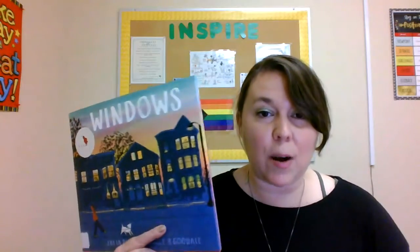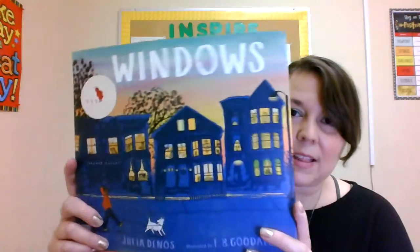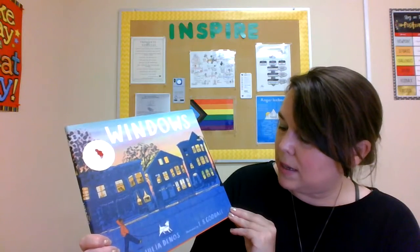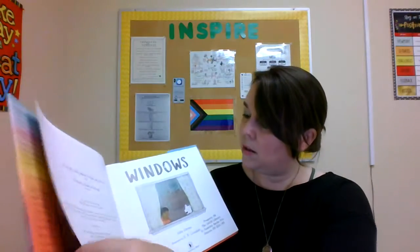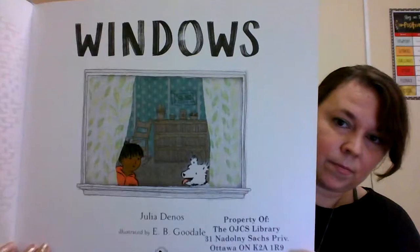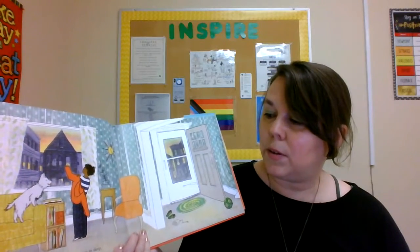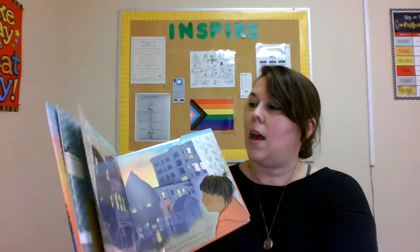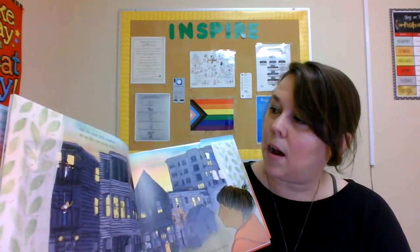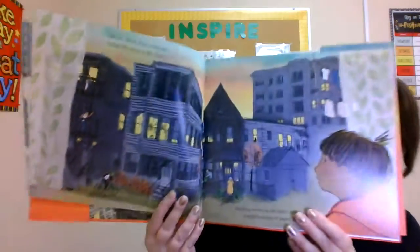So the two books I'm going to read today are about that special time of day called dusk. And this one specifically is about the windows that we see at that time of day. It's a beautiful book called Windows by Julio De Nose, illustrated by E.B. Goodale. At the end of the day, before the town goes to sleep, you can look out your window and see more little windows lit up like eyes in the dusk, blinking awake as the light turns on inside — a neighbourhood of paper lanterns.